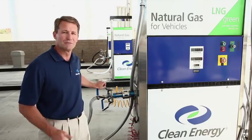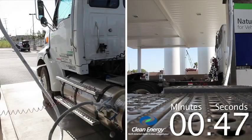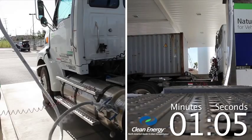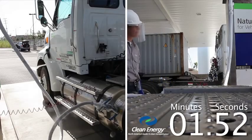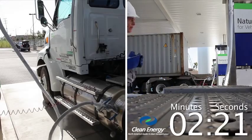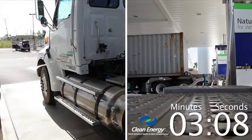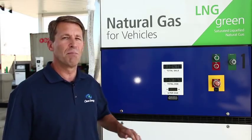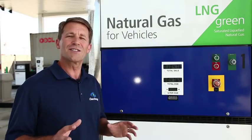Let's show you a live example. There you have it. You just saw rapid fueling with natural gas in a heavy-duty truck. This driver just bought over 47 diesel gallon equivalents of fuel in just over three minutes.